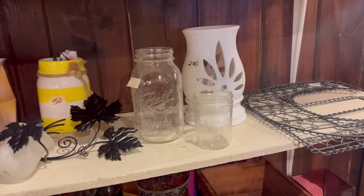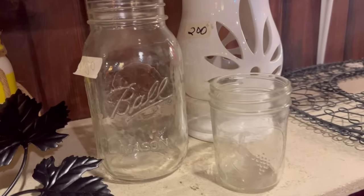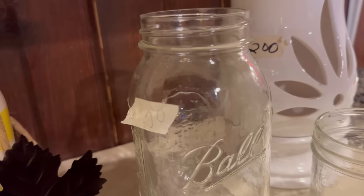A great place to get some bargains on mason jars is your local thrift store. I found this quart-size one for only 50 cents at mine — these retail for about three dollars at Walmart, so a good deal.